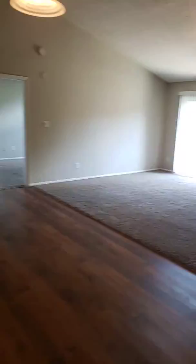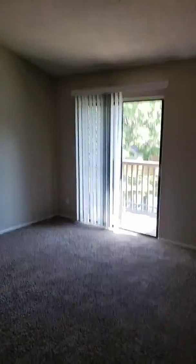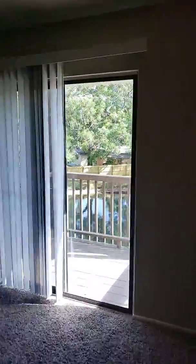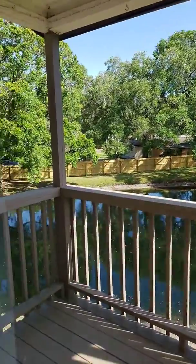Separate living room and dining room area. We have your patio, and we have some of the most beautiful views here. This apartment actually has a view from the patio and from the master bedroom, which is gorgeous.